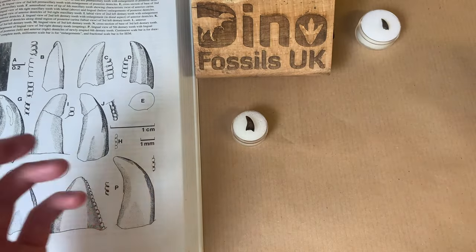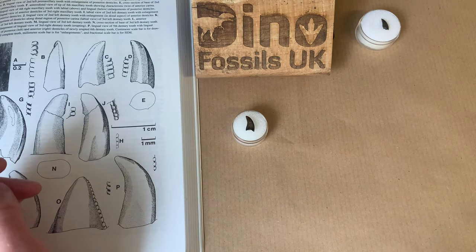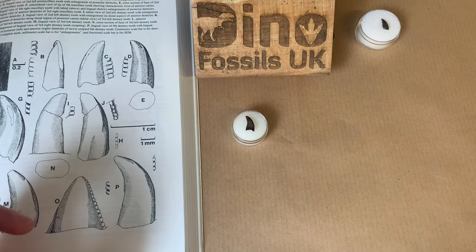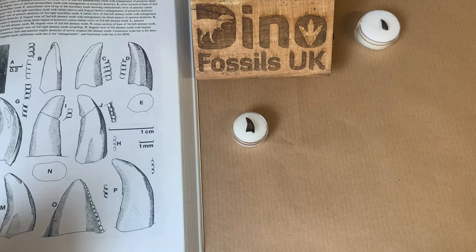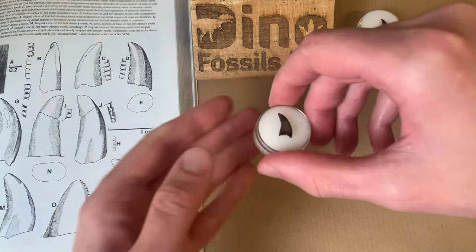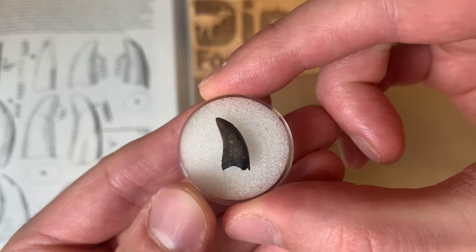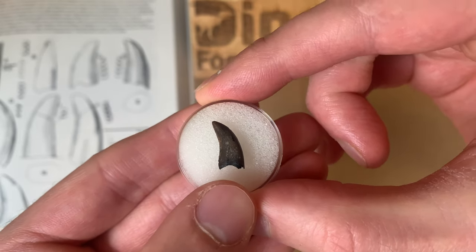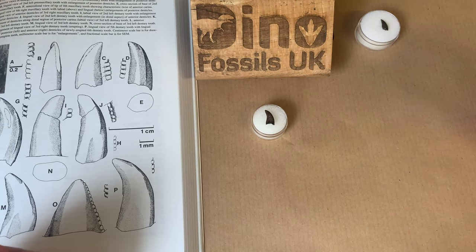I mean, I've seen a few listed but they're always misidentified. I had a look online recently and the only tooth I could find available was described as coming from the Hell Creek Formation. That's a massive red flag and something I see all the time. Dromaeosaurus albertensis teeth are not found in the Hell Creek Formation. I know there are a lot of collectors out there who would love one of these, and they're so often misidentified.